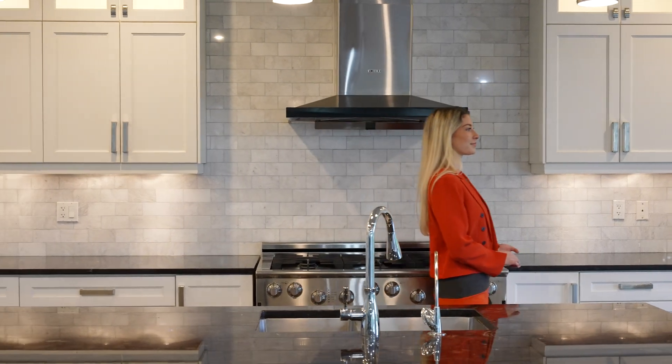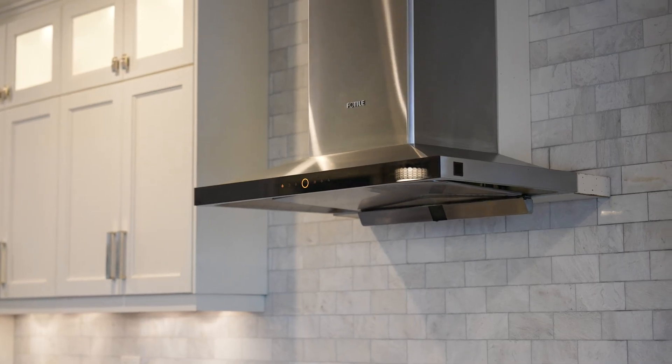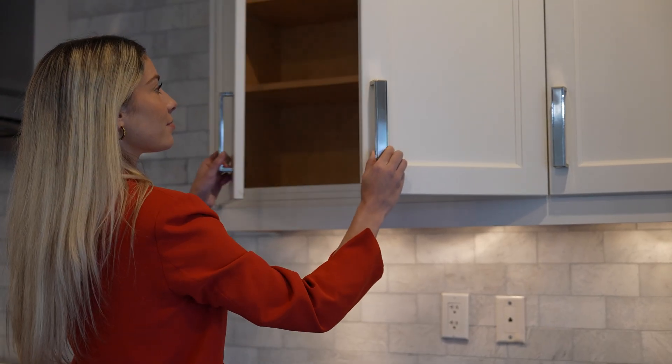For the culinary connoisseur, this gourmet kitchen is a dream come true, equipped with top-of-the-line stainless steel appliances, spacious countertops, a breakfast bar, and a large pantry.